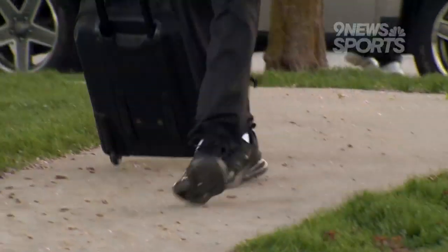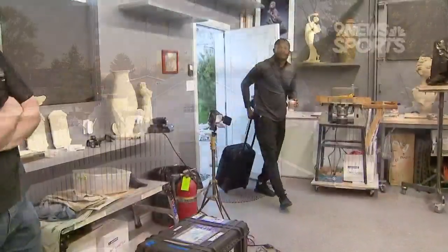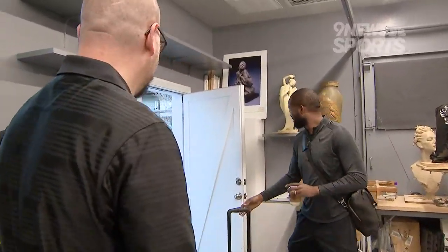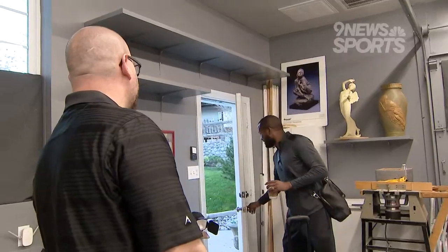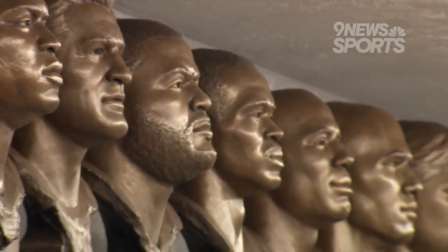Surrounded by mountains, Champ Bailey arrived for a sculpting session on a brisk morning in late April at Ben Hammond's studio. The first step: decide what type of expression will forever be preserved on Champ's bust by studying those who came before him. "Yeah, I think the serious look is probably the way to go."